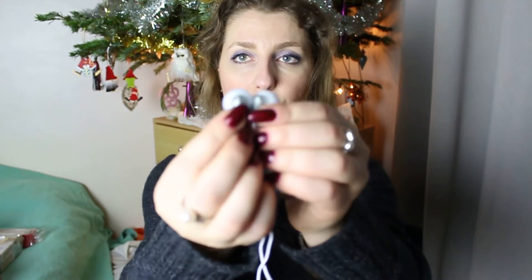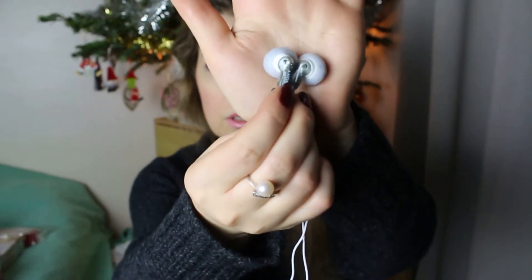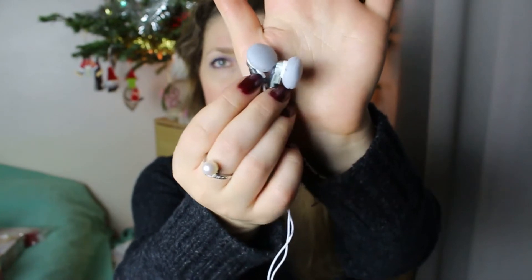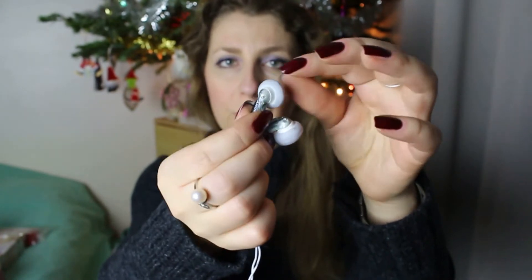Voici les écouteurs que je me suis achetés chez Monoprix, c'est de la marque Sony. Pour le moment ça va, ces petites mousses protègent bien mes oreilles et ça a un joli son, on verra après.